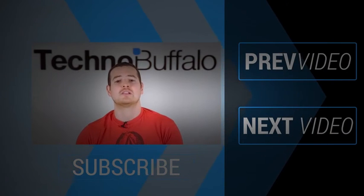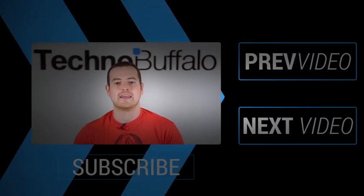If you want to check out some more content, just click right over this way to see some other recent videos. See you guys next time.